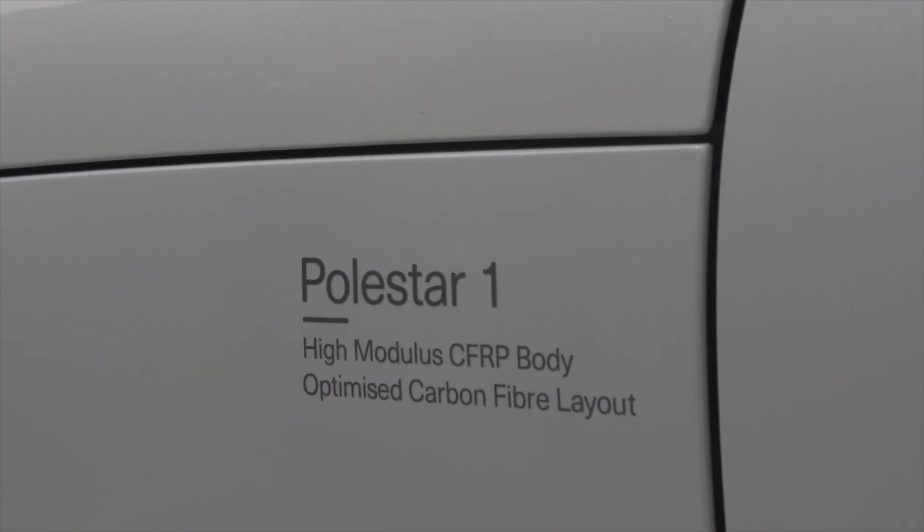There are two more models coming — the Polestar 2 and Polestar 3 — which they expect will be more subscribed to than this one. But as the first model of the brand, the Polestar 1 is going to be the one you want to keep forever.